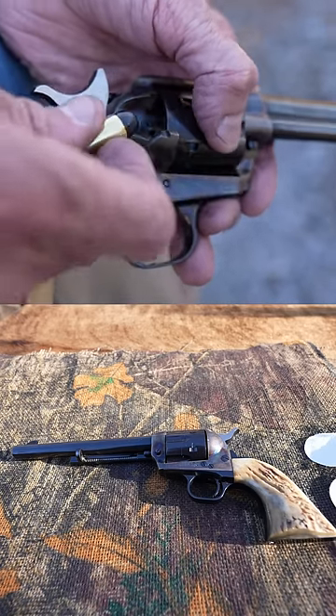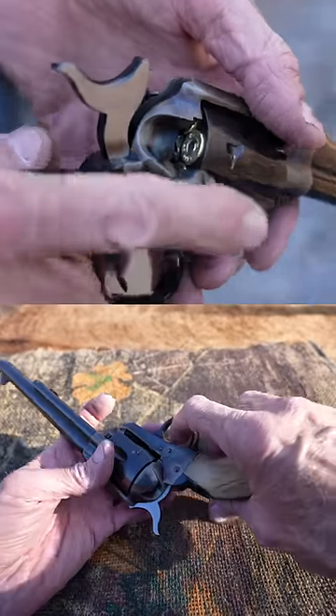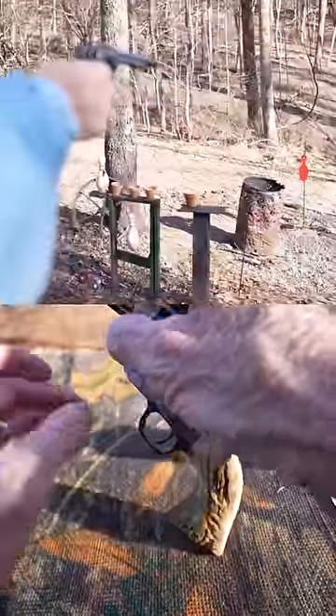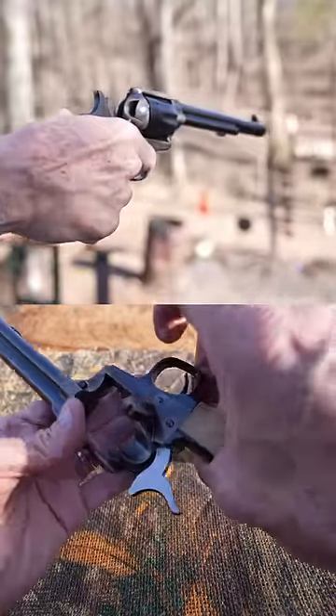One of my favorite Colt single actions. There's very little difference between any of these. This one was made in 2016, and it's not all that different from one made in 1873 or 1875. That's one of the cool things about these old guns.